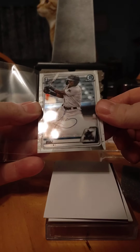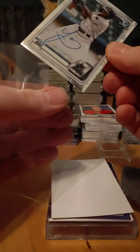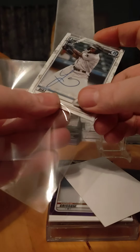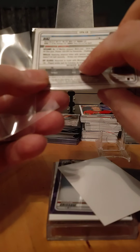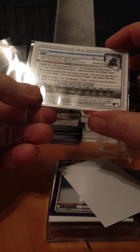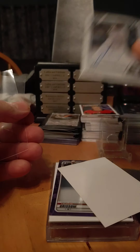I revealed the second one. We have a Luan Diaz. At least it's a non-pitcher, which I like. First Bowman auto. 27 home runs, .270 average. All-star in Triple-A or Single-A. Three home runs in a game. Serious raw power. And Marlins — has a chance to come up quick.